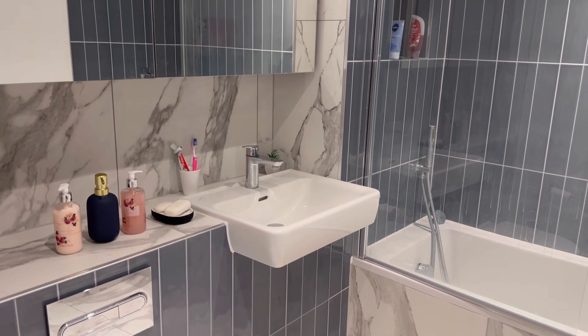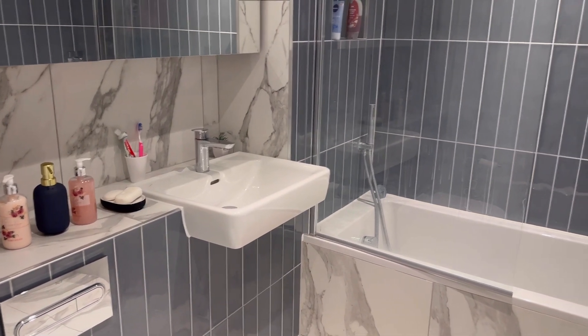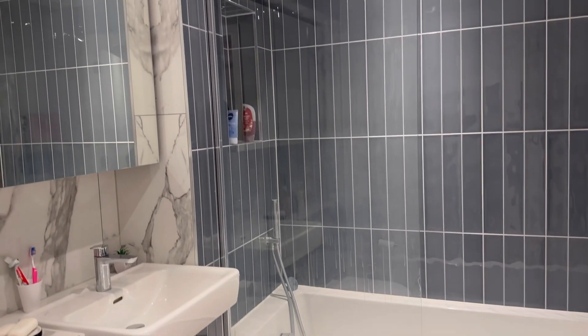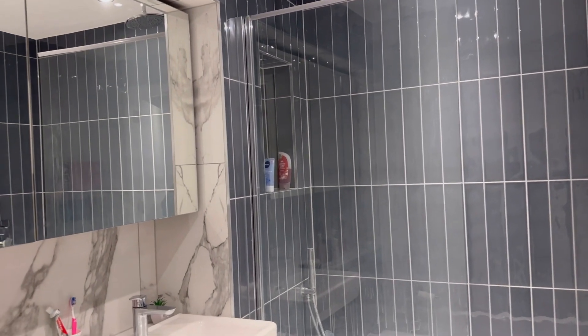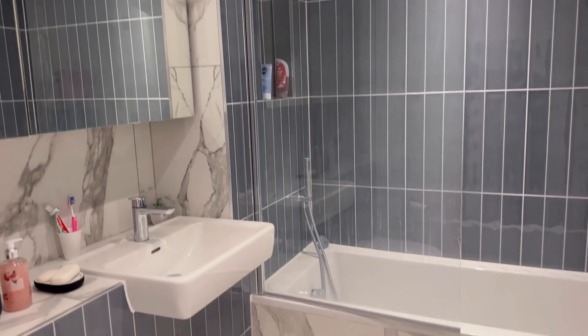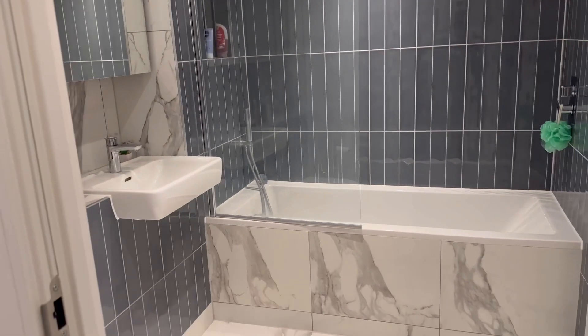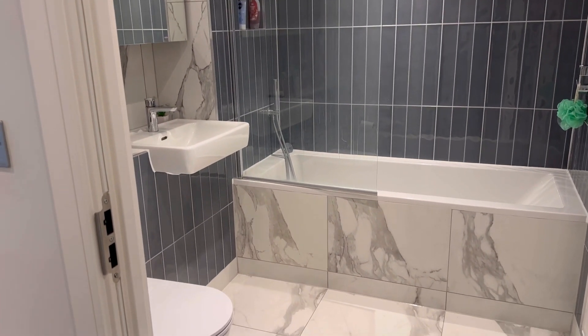As you exit my bedroom you'll be facing the main bathroom directly. As you can see, it is more spacious than the ensuite and it has both a tub and a shower. I use the tub when I want to soak and take a long bubble bath.